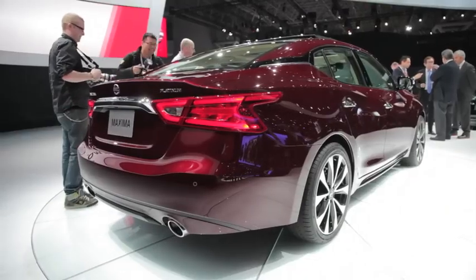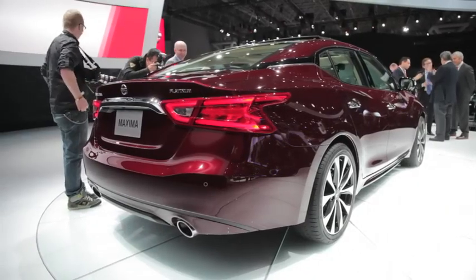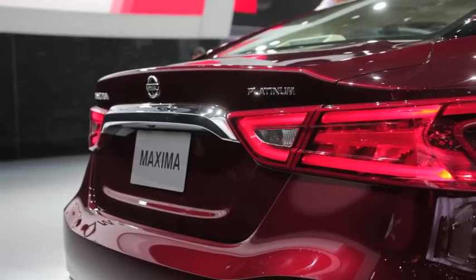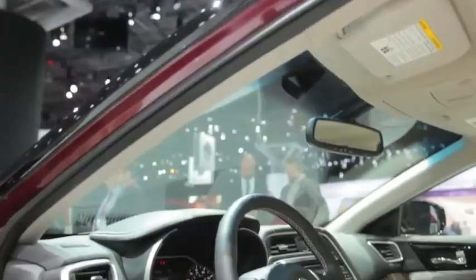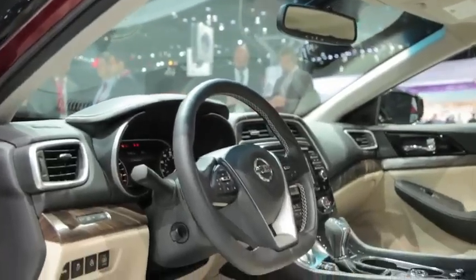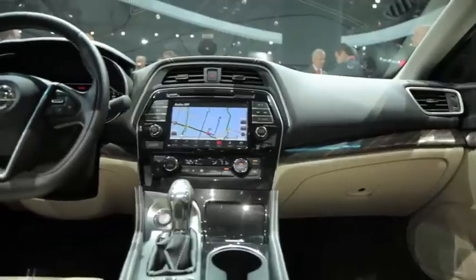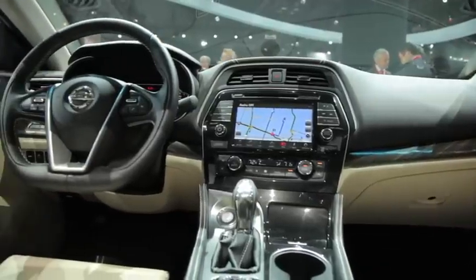It seems like every auto show video I host includes a paragraph about driver assistance features, and this one is no different — this stuff is all the rage these days. The 2016 Maxima offers a wide range of electronic aids, including intelligent cruise control, forward emergency braking, blind spot monitoring, rear cross-traffic alert, and a lot more.